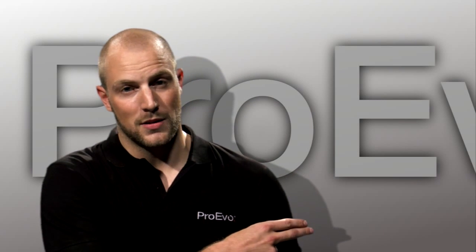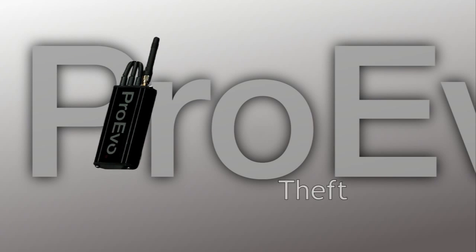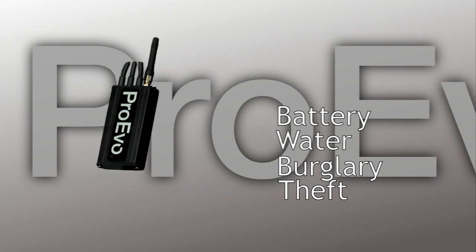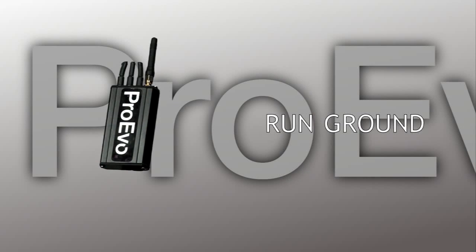This is one of our tracking systems. This little device alerts you via SMS and email if the boat is stolen, if there is a burglary, if there is a water leakage, if the battery level is low, if there is a fire or a gas leakage, and even if the boat has run aground.